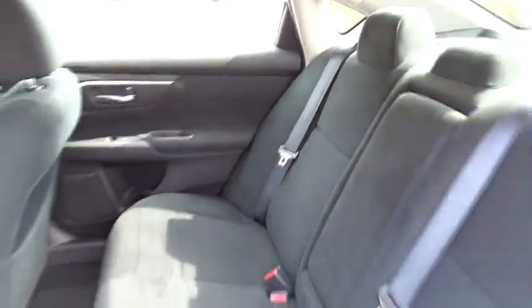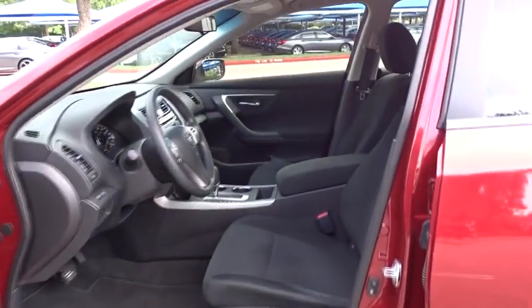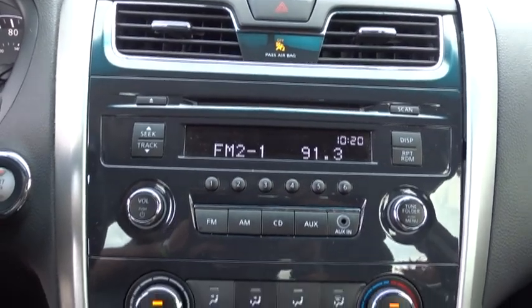AM FM stereo radio, rear defrost, power windows, CD player, bucket seats, MP3 player, trip computer. This vehicle is Carfax certified one owner and qualifies for Carfax buyback guarantee. This beauty will even make your house keys jealous. Drive it today.